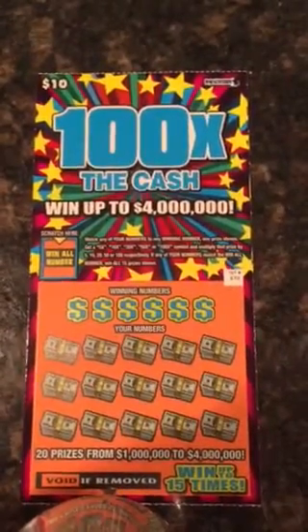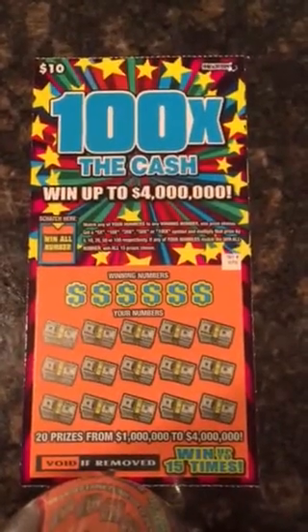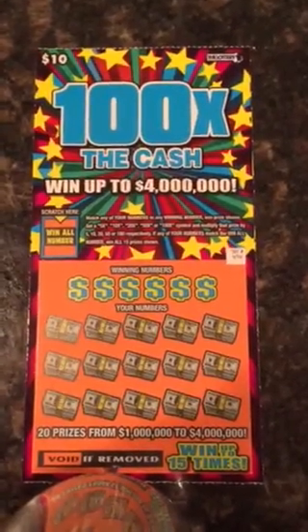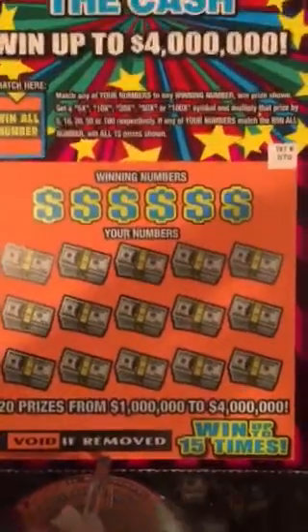Hey guys, I'm back. I'm going to be scratching a $10, 100 times the cash ticket for the Mass State Lottery. It's going up to $4 million. You've seen me do this one before. I'm just going to go ahead and set the phone down and get going.